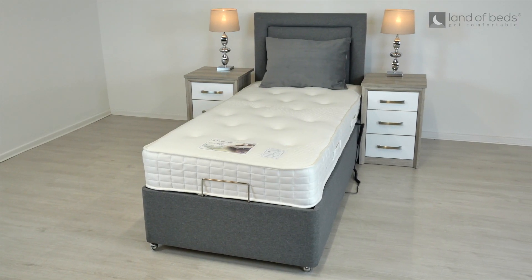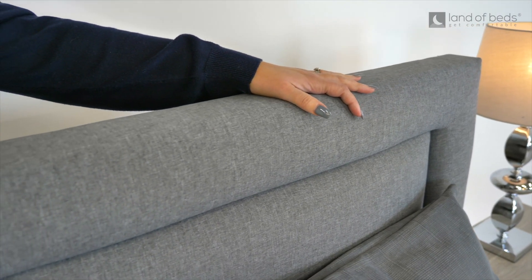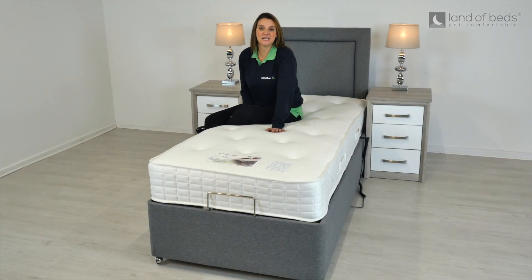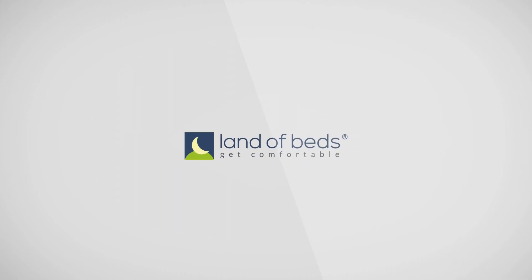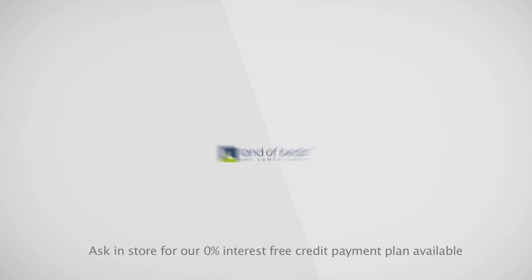The Whitney Adjustable Bed is available in 10 luxurious fabrics and you can add on a headboard at the basket to complete your look if required. You can also take advantage of Sleep Easy's many years of bed making experience with their peace of mind 10 year guarantee on this product. Spread the cost of your good night's sleep with our 0% interest free credit payment plan.